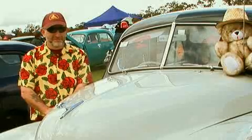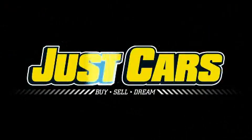I'd sell the car for enough money. Just Cars.